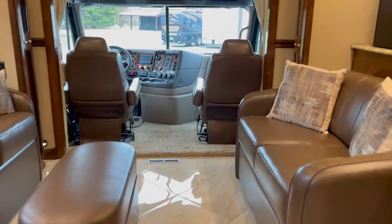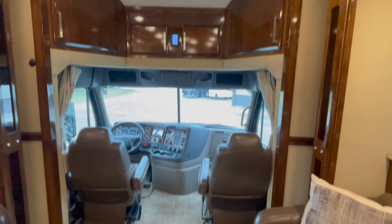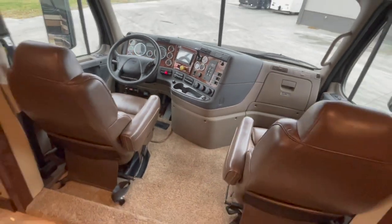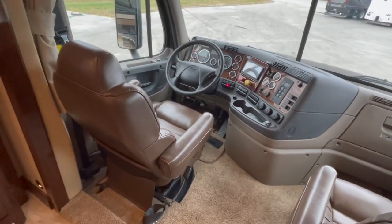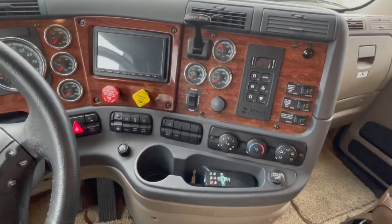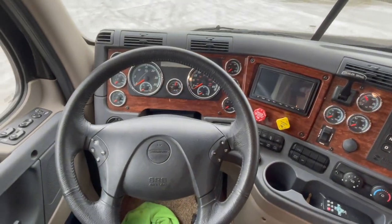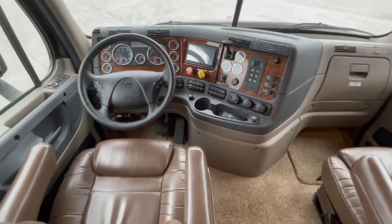We'll start up here in the cab and work our way back. This is a full aero cab, walk-through cab — I can literally walk in and take a seat without having to duck down or squat down. The seats are both air ride and both have heat and massage. 600 horse Cummins, six-speed Allison, in-dash navigation, stereo, Bluetooth, cruise control, and engine brake — all controlled from the smart wheel on the steering wheel.